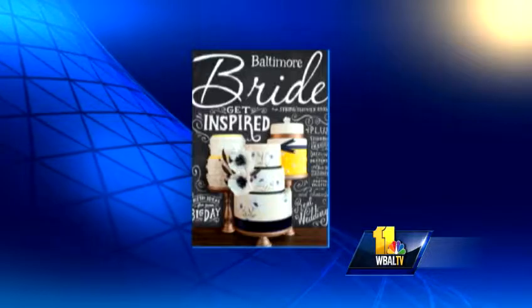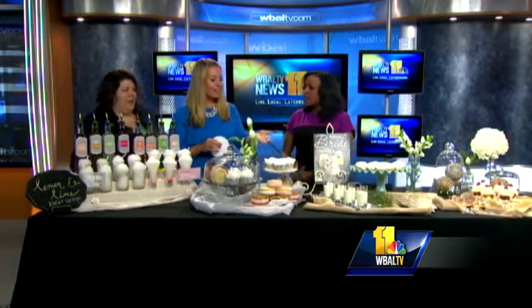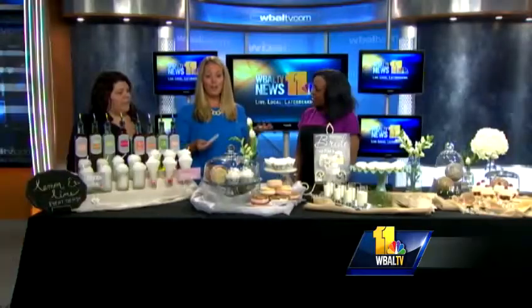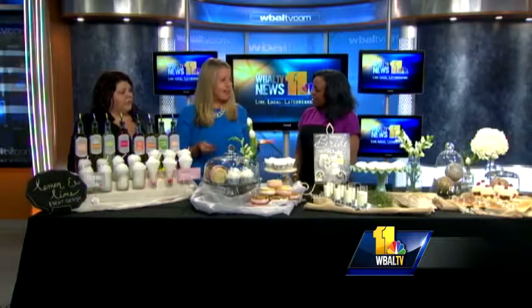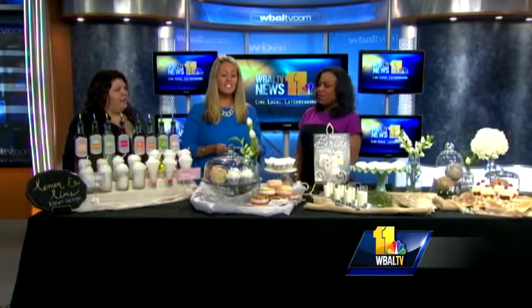You don't have to necessarily forget the cake, but there are no rules with weddings anymore. People are doing what they want, especially when it comes to the food. It's a great way to throw a little bit of your personality in there. Cupcakes have obviously been very popular over the last couple of years, but in the last year we've seen desserts go every which way.